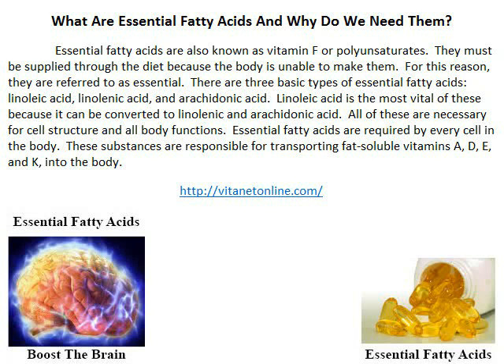What are essential fatty acids and why do we need them? Essential fatty acids are also known as vitamin F or polyunsaturates. They must be supplied through the diet, because the body is unable to make them. For this reason, they are referred to as essential.